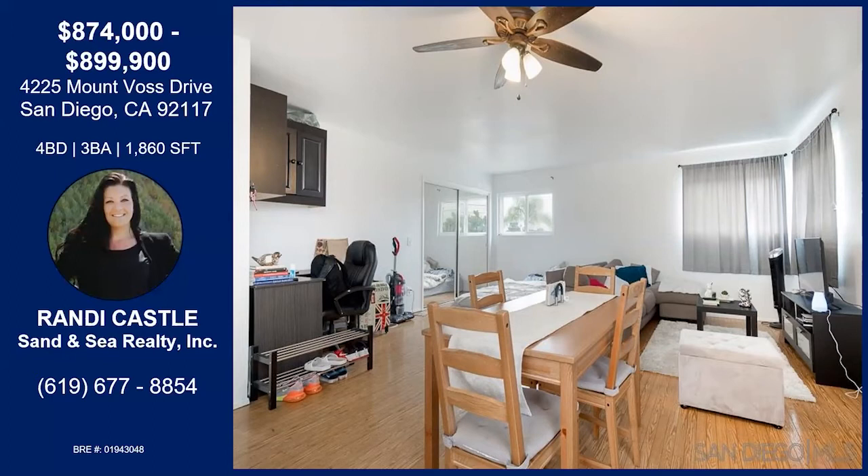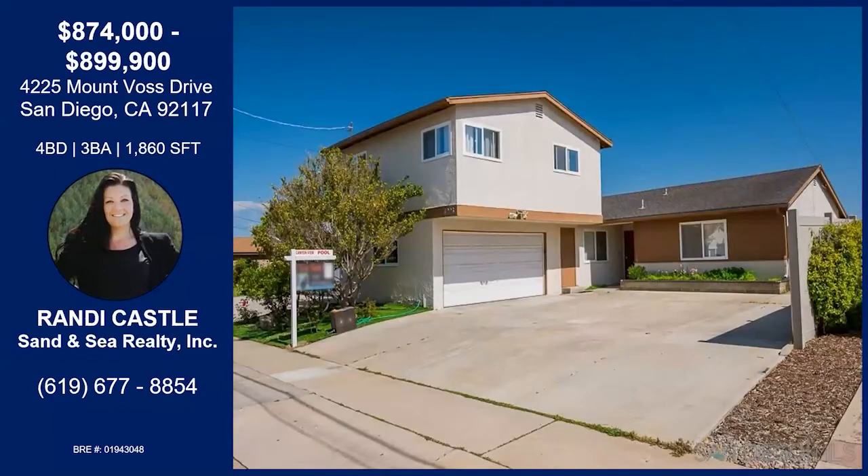There are no restrictions on Airbnb in this area. It is located just a hop, skip, and a jump from PB — right up the hill. It also has a large driveway, two-car garage, and a water softener system.